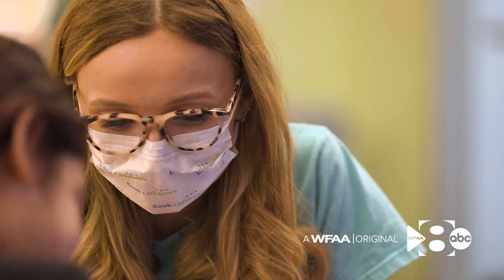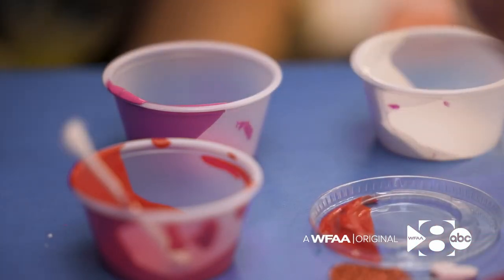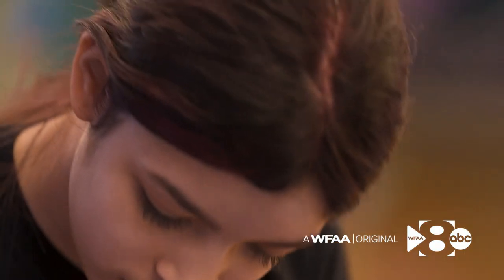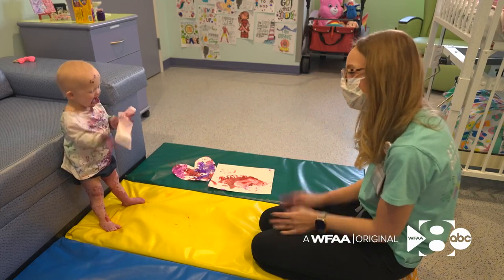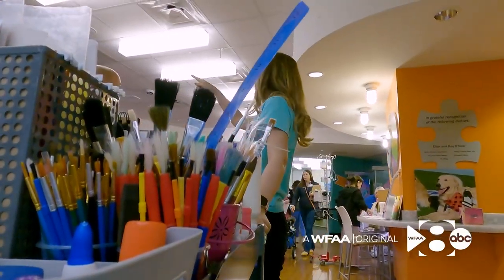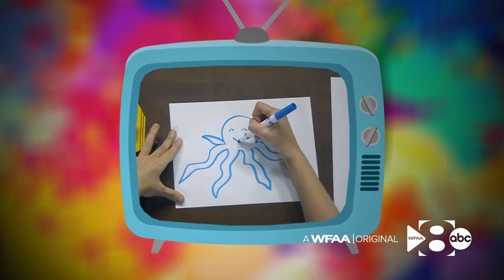But what the patients here will tell you is also big — the impact of an artist and a survivor. I feel like everything in my life led to ending up here. Whether meeting patients face to face or on the hospital's TV channel, where she spreads her magic. We're going to draw an octopus — that'll be really fun. It's just a very magical place, and it's really special to be a little part of that magic.